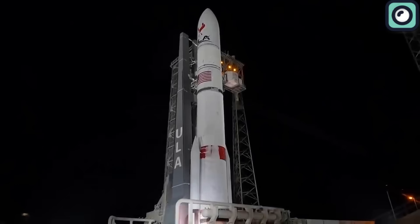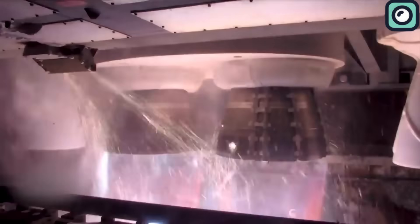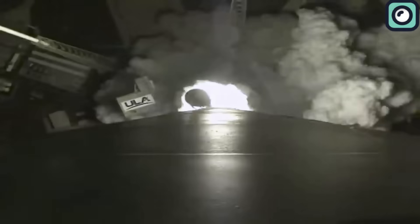Finally, the highly anticipated launch of United Launch Alliance's Vulcan rocket took place. But there's more to this story than just a successful launch — amid the celebration, a significant challenge emerged.